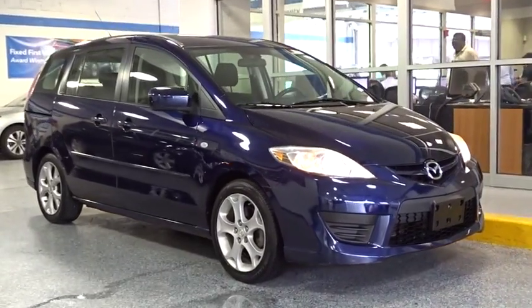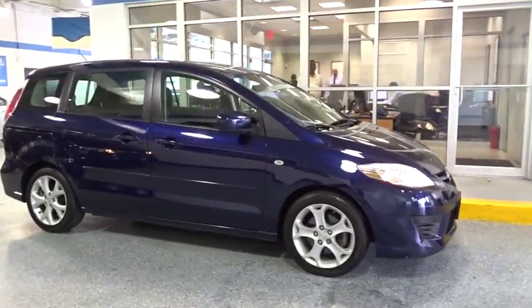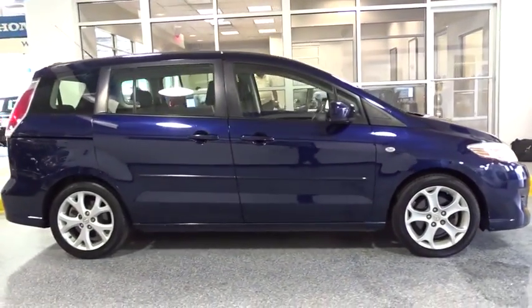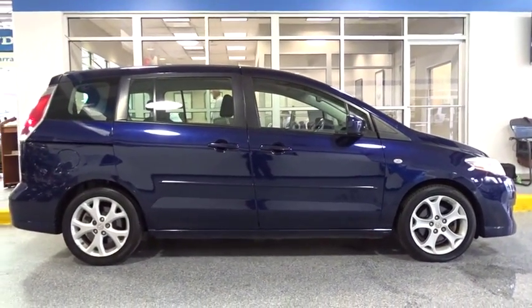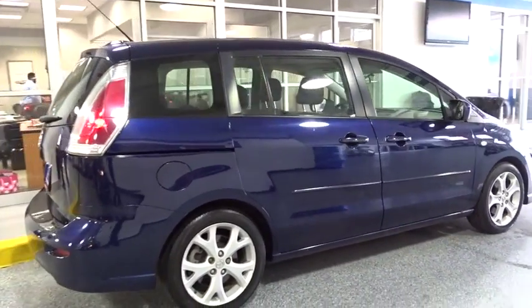The 2009 Mazda 5. The six-passenger Mazda 5 combines excellent fuel economy and minivan utility with exceptional handling and athletic good looks. Feel the power of this multi-activity vehicle that leaves nothing behind.